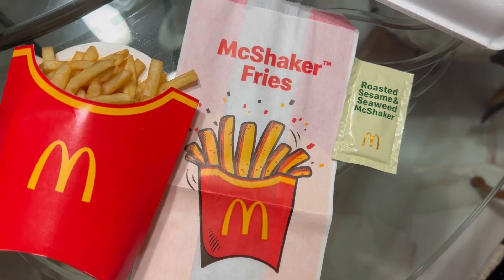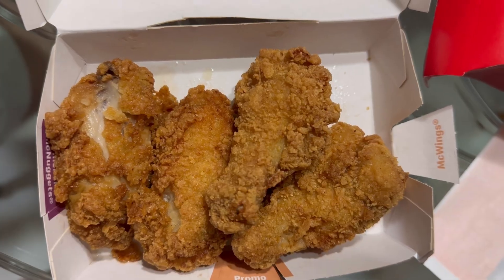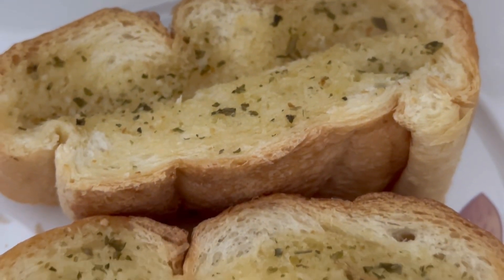We are back with McDonald's again to try the roasted sesame and seaweed McShaker Fries. And I ordered McWings. Here I'm eating garlic bread. The bread we are using is baguette.